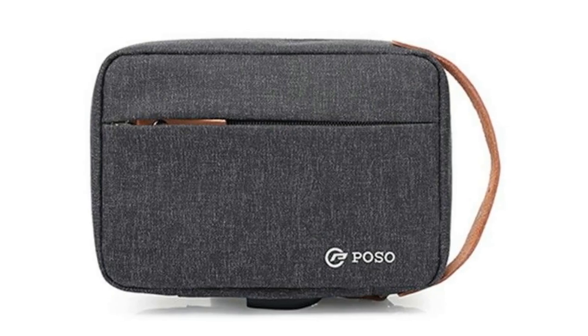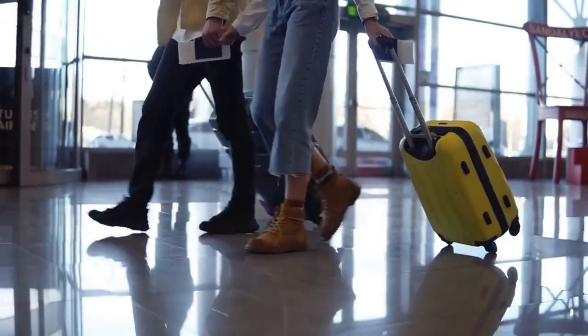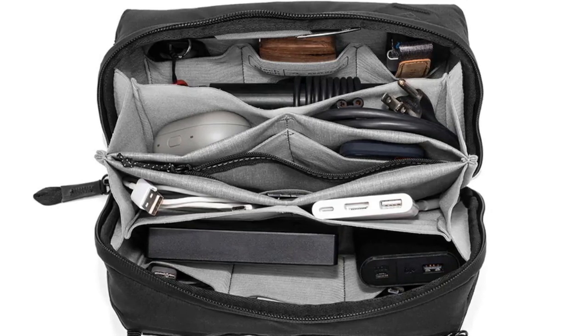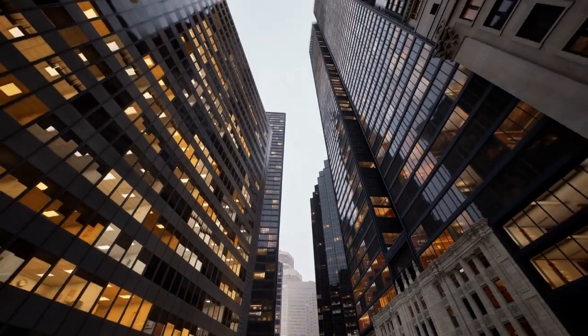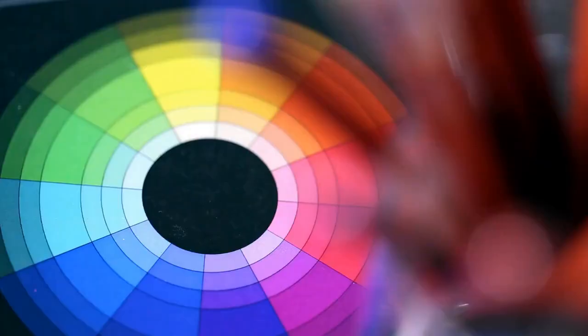4. Tech Pouch. The Peak Design Tech Pouch is a stylish and exceptionally made accessory that's a must-have for frequent travelers. It has enough pockets and compartments for small gadgets, charging cables, memory cards, and any other accessories you might own. Peak Design has crafted the exterior using recycled nylon with a weatherproof finish. There are several colors to pick from: black, charcoal, bone, midnight, and sage green.